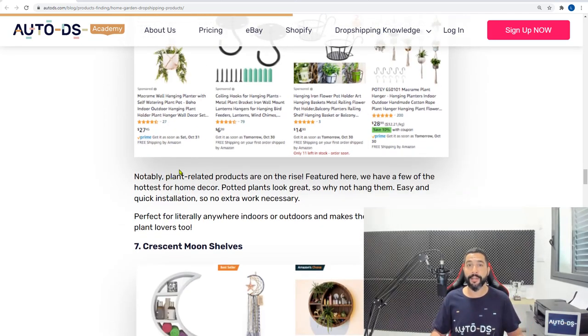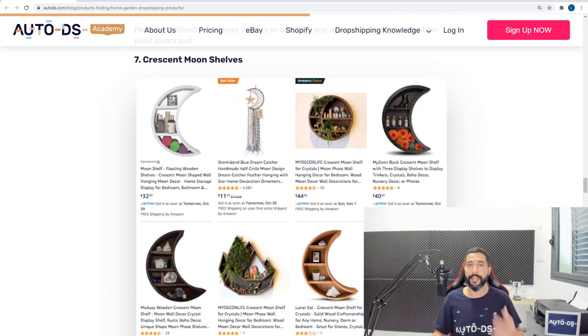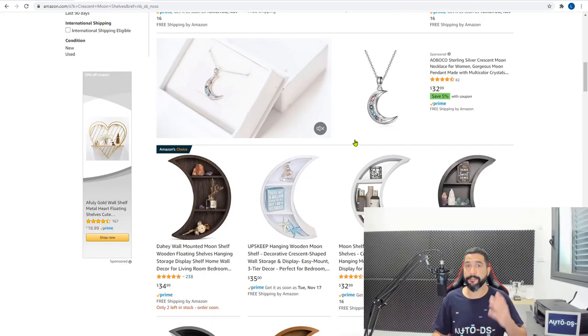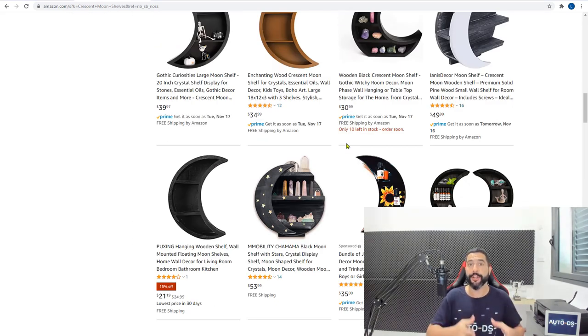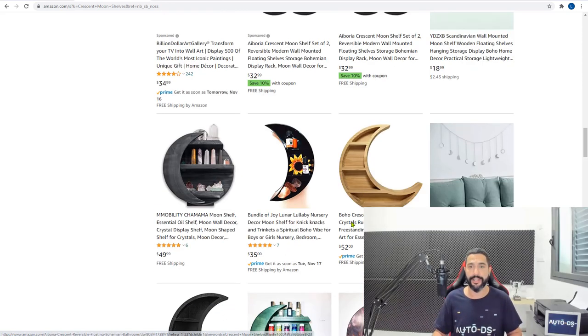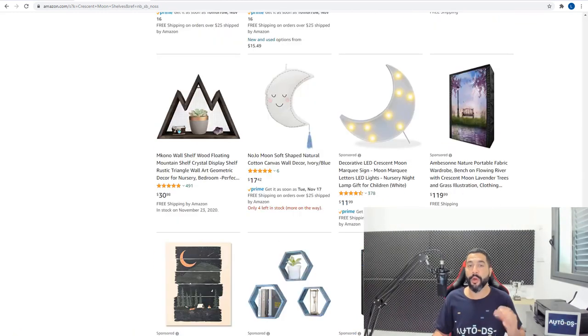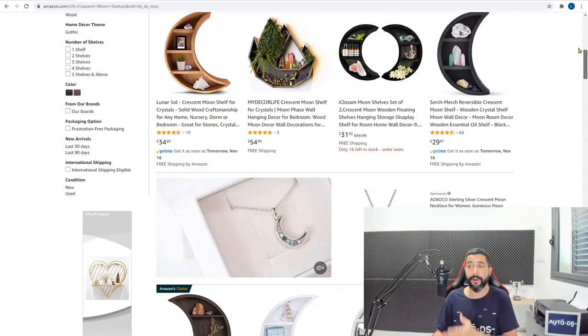Product number seven is crescent moon shelves — a really cool indoor decor product that's been super trendy in the last few months, with more product lines coming out in different shapes, colors and sizes. Here are Amazon's results — it's a very good-looking decor product. We're recommending specific micro-niched products rather than general categories like 'shelves,' because there are tens of thousands of shelves and you wouldn't know which ones sell. Crescent moon shelves are super trendy right now and not too many people are selling them yet, so now is the best time.